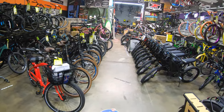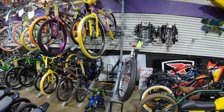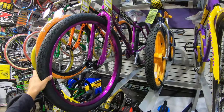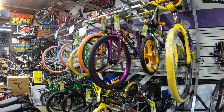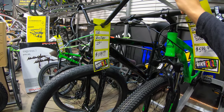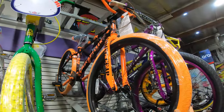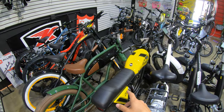Pretty much every bike in here is electric unless I say otherwise. One of my favorite parts of this shop is the SE bike section. They've got some limited edition bikes here — one that just came in is this purple Big Ripper. The Big Ripper was my first SE bike, really great bike, and the purple is just beautiful. They also have this limited edition black Big Flyer, which is just stunning. They've got some vintage collector bikes up there too — there's a Coca-Cola cruiser, and I've never even seen an orange Blocks Flyer.